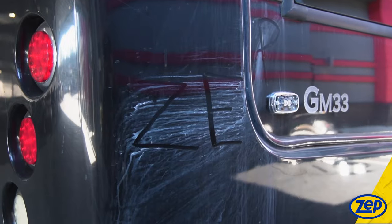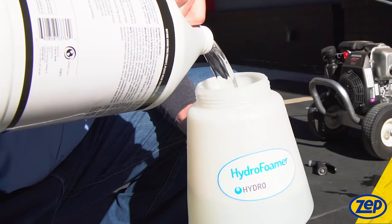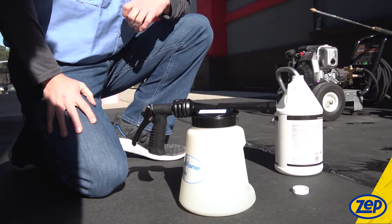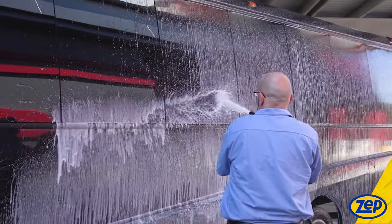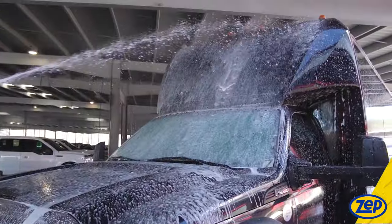Today we are cleaning a fleet of buses. For truck and trailer wash, the model 481 foamer will be diluting the product at a ratio of one part to 25 parts water. Truck wash will work with water that is either hot or cold. Spray with the ZEPP foamer so that you can clean the hard-to-reach spots on large vehicles with little effort.